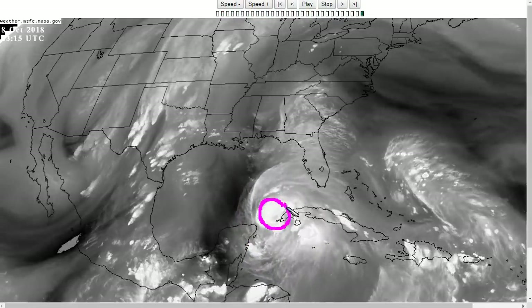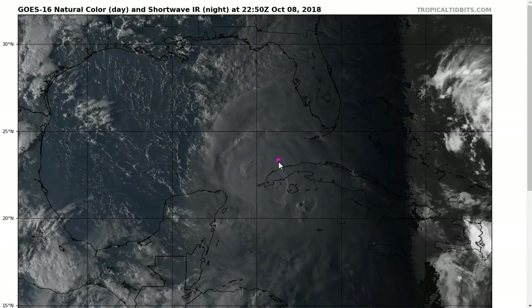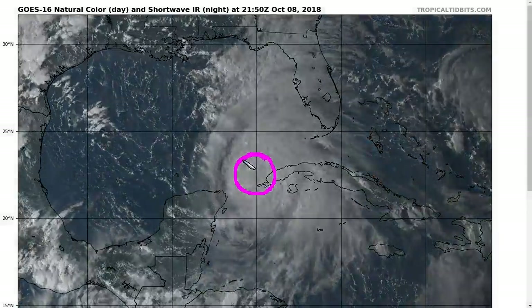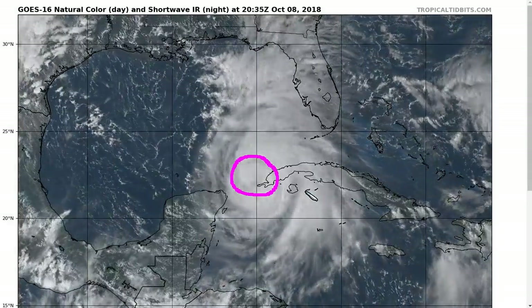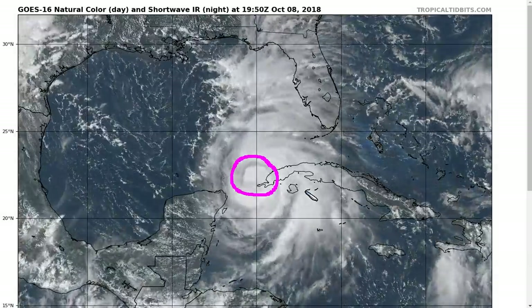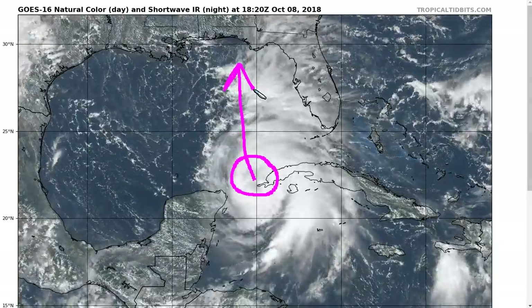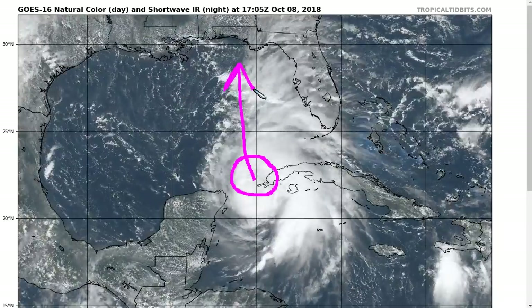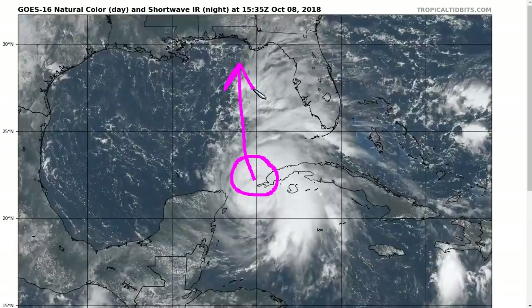We now see the storm in the location we wanted to see it in to start answering some questions. With Michael here, the storm has demonstrated the ability to start the process of forming an inner core with convection on all sides. It was questionable whether it would be able to fight the shear sufficiently to obtain a symmetric inner core structure, but it has demonstrated the ability to do that. Since shear is unlikely to change significantly between here and the landfall point, Michael is likely to continue strengthening and is expected to become a major hurricane over the Gulf of Mexico, with winds expected to attain a maximum value of about 120 miles per hour prior to landfall.